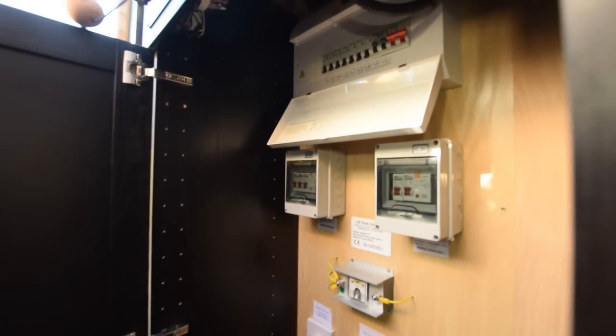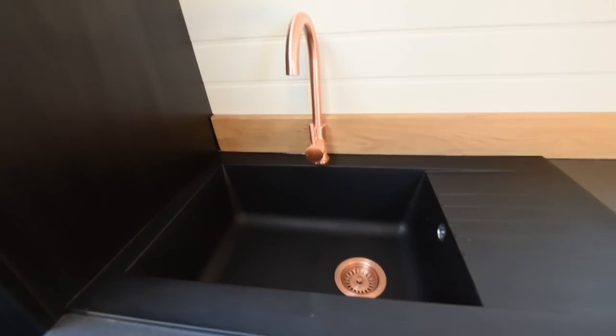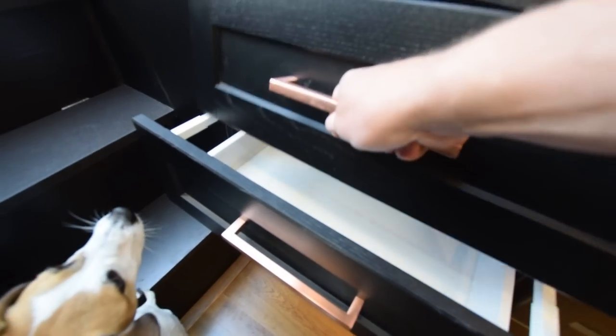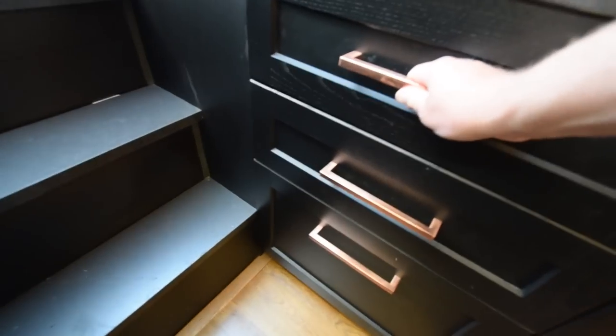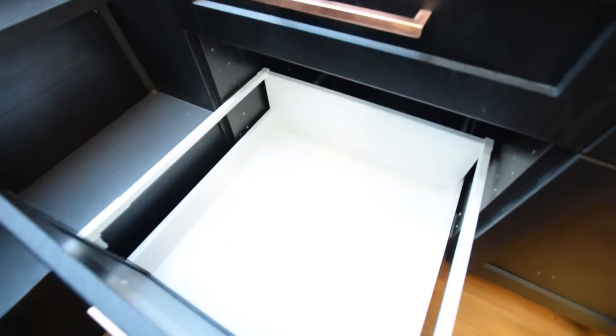Here's the electrics: various fuse boards, and an inverter — it's a Sterling Pro Power 1600-watt pure sine inverter. There's a galvanic isolator in there as well. These are copper-effect taps and handles. That drawer doesn't come all the way out because of the sink drainage, but the front comes off and pops back on, with a deep drawer underneath.